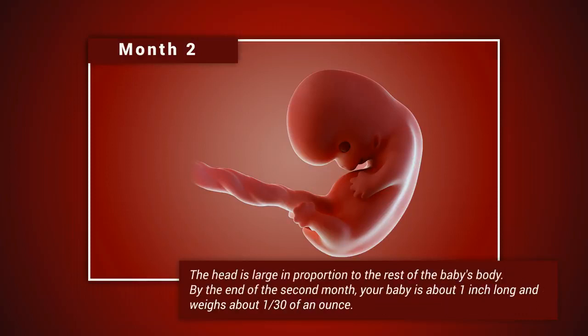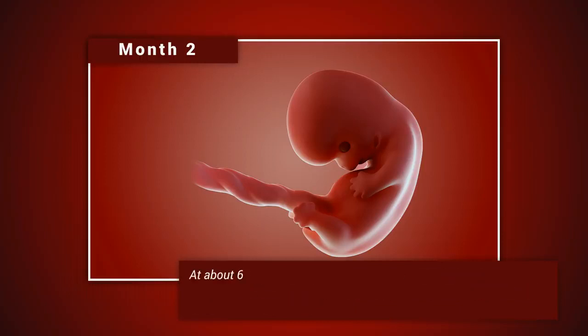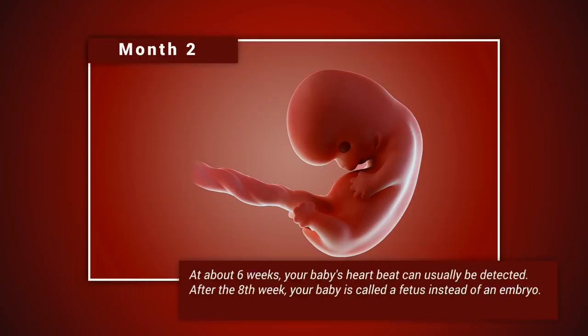By the end of the second month, your baby is about an inch long and weighs about one-thirtieth of an ounce. At about six weeks, your baby's heartbeat can usually be detected. After the eighth week, your baby is called a fetus instead of an embryo.